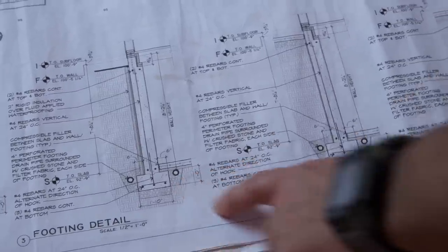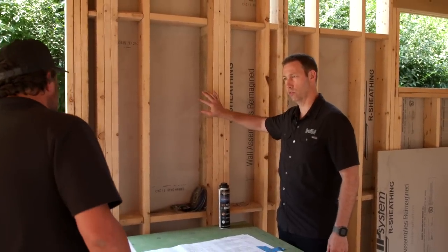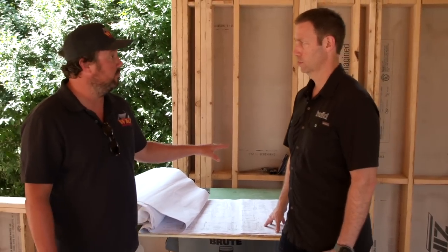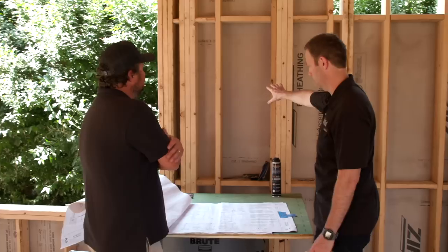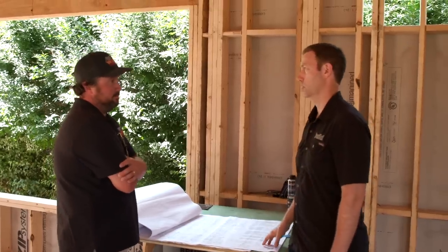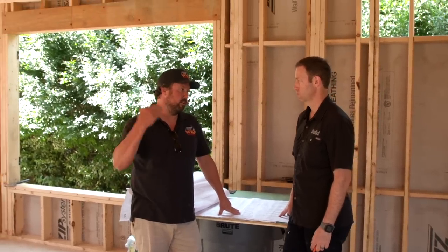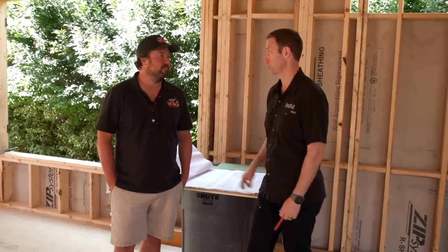For insulation in the stud bays, they'll use mineral wool batts — five-and-a-half inch deep — with an interior vapor barrier. The vapor barrier will be the Intello Plus by Pro Clima — the Swiss variable-permeance membrane. For the roof, two inches of closed-cell spray foam on the roof deck, then the rafter bays filled with mineral wool batts. That creates a nice conditioned envelope throughout.